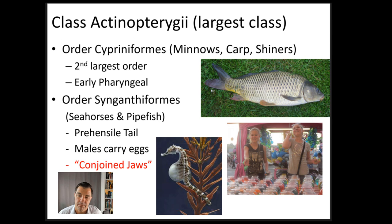The order Cypriniformes is the second largest order and includes minnows, carps, and shiners. Goldfish are a type of Cypriniformes. They have an early pharyngeal system suggesting more throat-like developmental structures that appear later in tetrapod evolution, showing early development of that feature in the Cypriniformes.